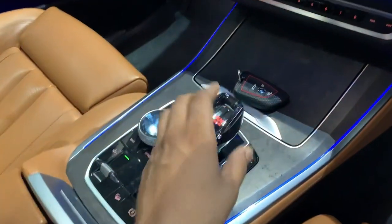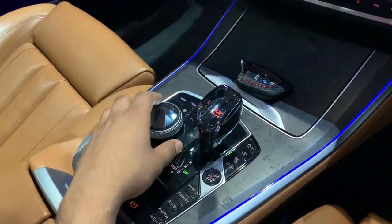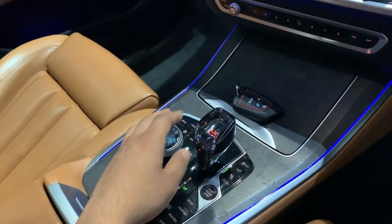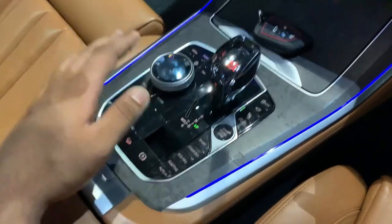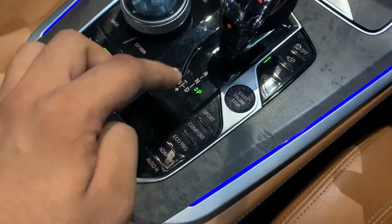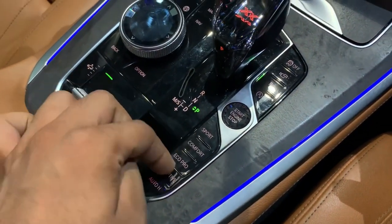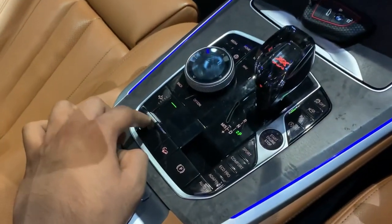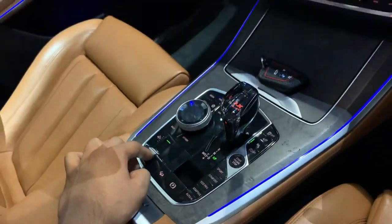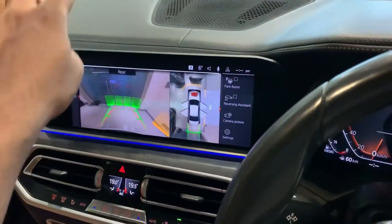This is the gearbox and both of them are finished in cut glass. Here are various console controls. It gets Sport mode, Comfort mode, Eco Pro mode, Adaptive mode, and the start-stop button. This is to adjust the height of the car, as it has got air suspension.